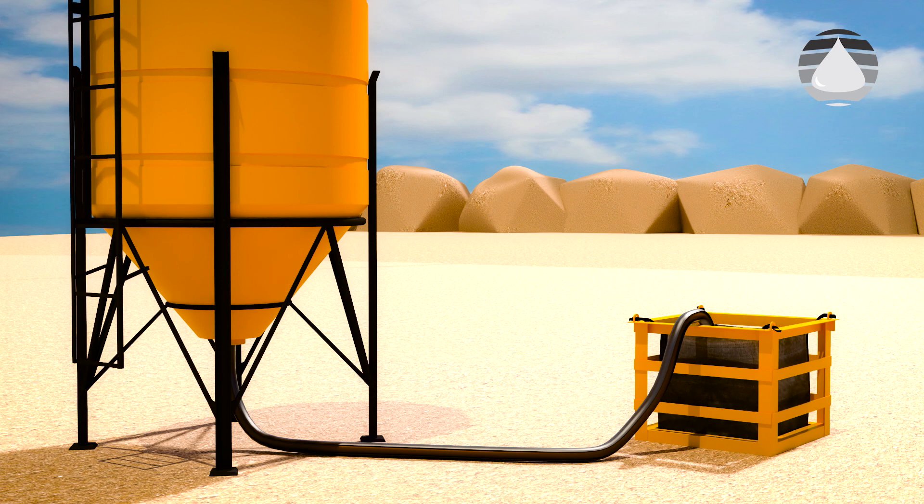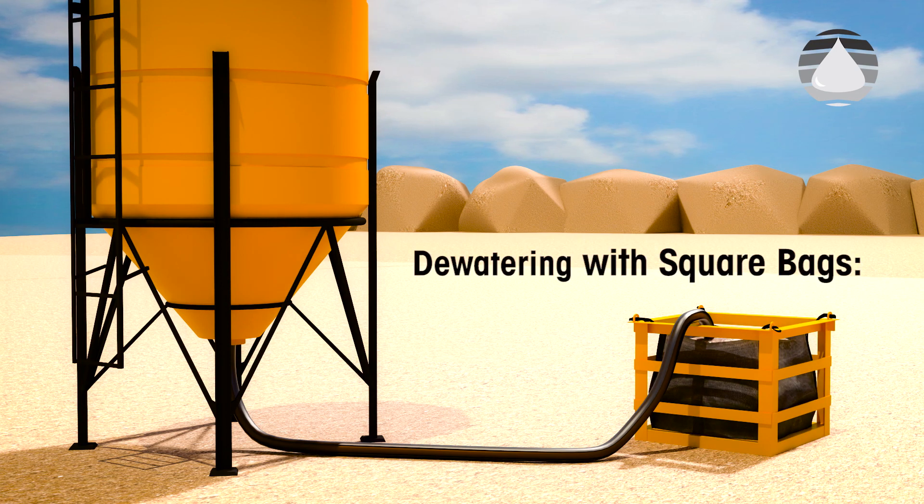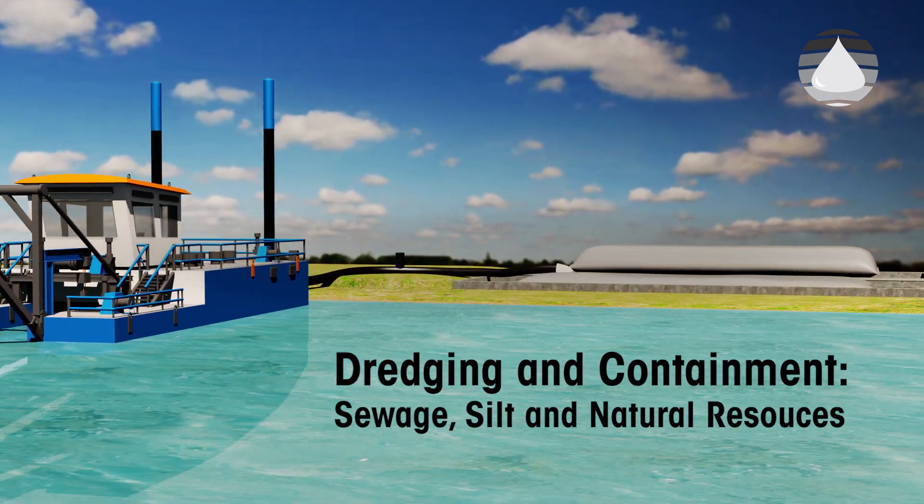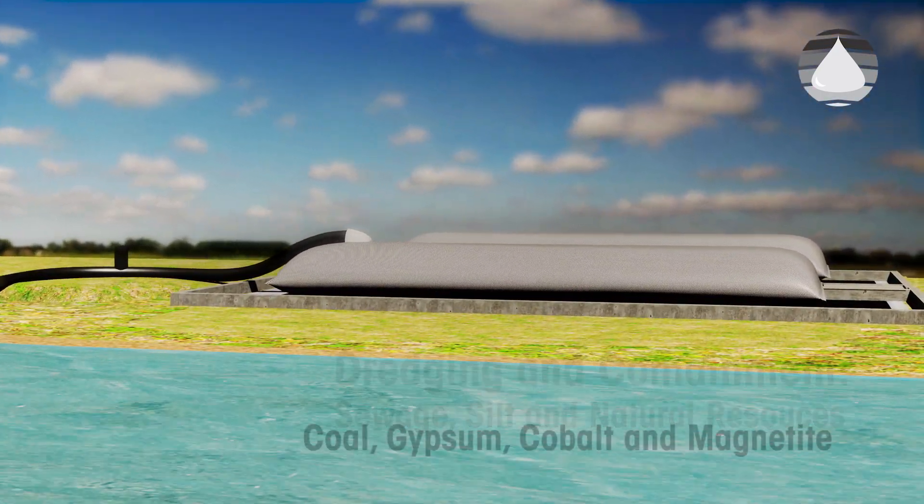Applications can include dewatering of food and beverage and industrial waste, to dredging and containment of sewage, silt and natural resources.